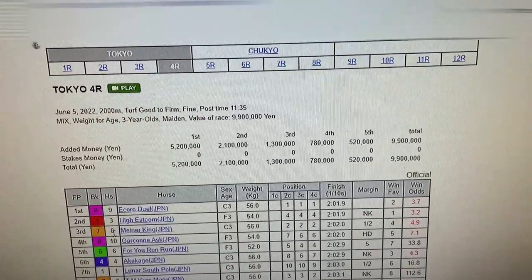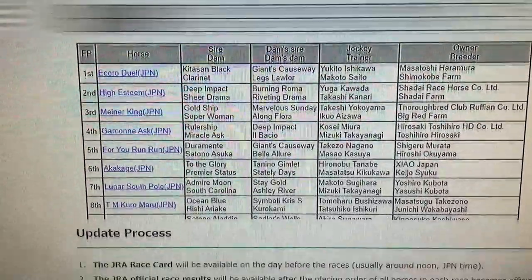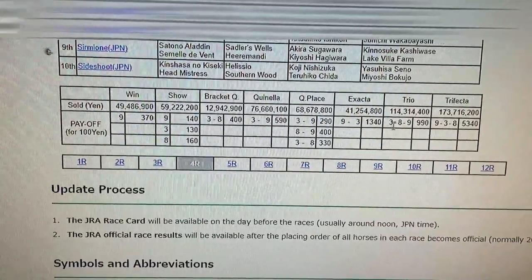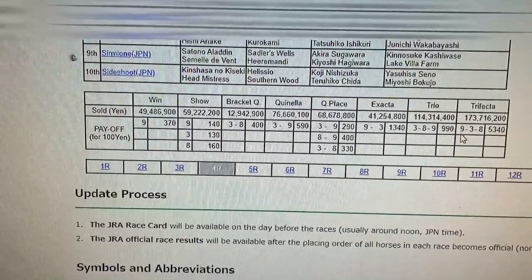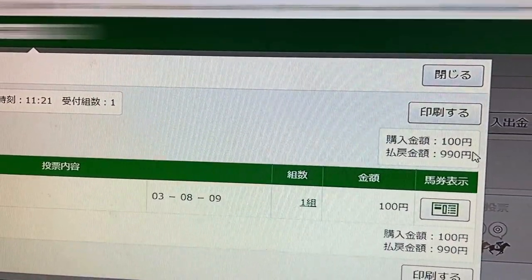The result was 9, 3, 8. Mine was 3, 8, 9. As you can see, there are low odds — if they're in red, that means low odds. How much did I win? For three horses boxed — they call it a trio — I won only 990 yen. If it had been a straight 9, 3, 8, I would have won 5,340 yen. Going back to my account, there's my prize: 990 yen.